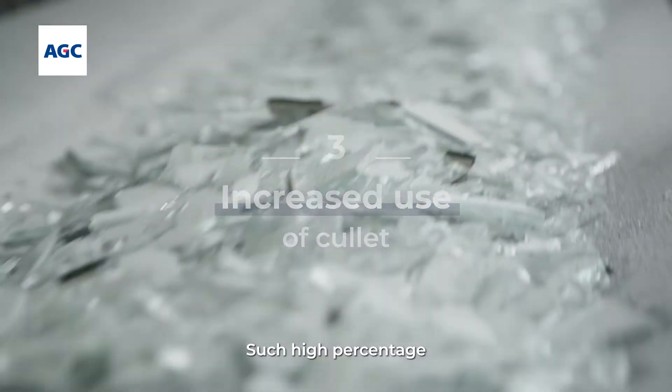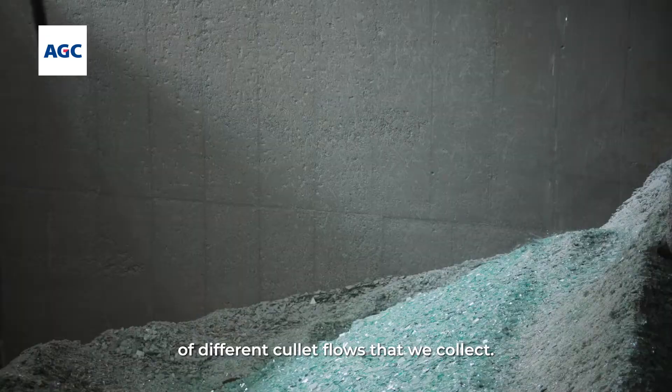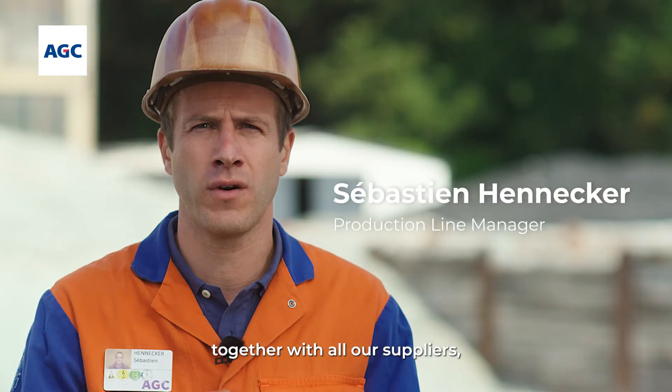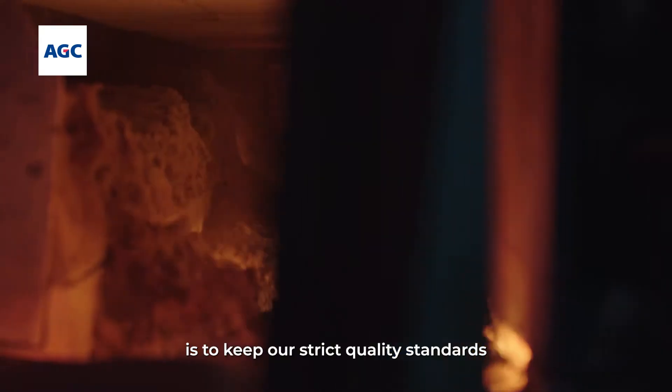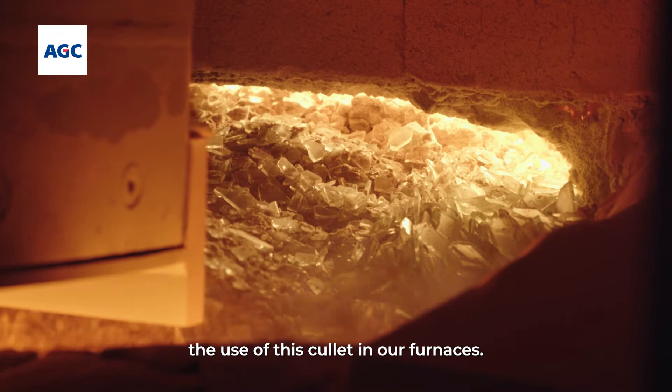This high percentage of recycled glass requires dozens of different cullet flows that we collect. Our challenge, together with all our suppliers, is to keep our strict quality standards and to perfectly manage the use of this cullet in our furnaces.